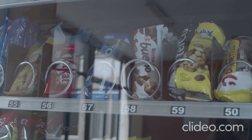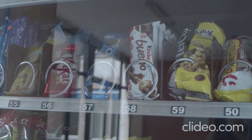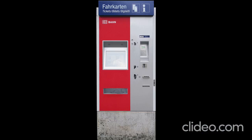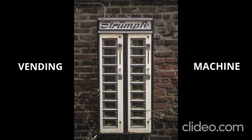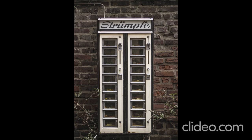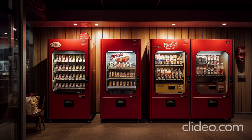Today we're going to talk about a very great business in the USA and different countries, but it's most popular in the USA — starting a vending business. Starting a vending business in the USA can be a very profitable venture if executed properly. Here are some details and a guide on how to earn from a vending business.